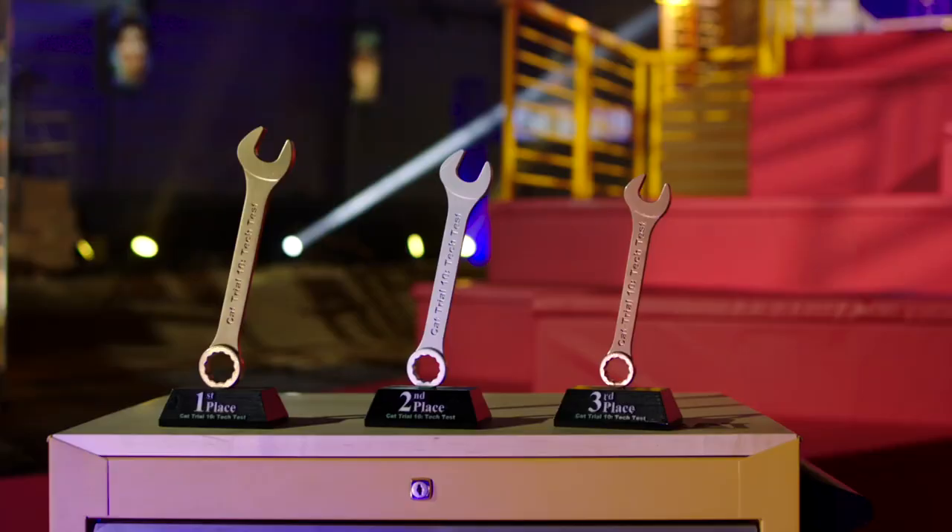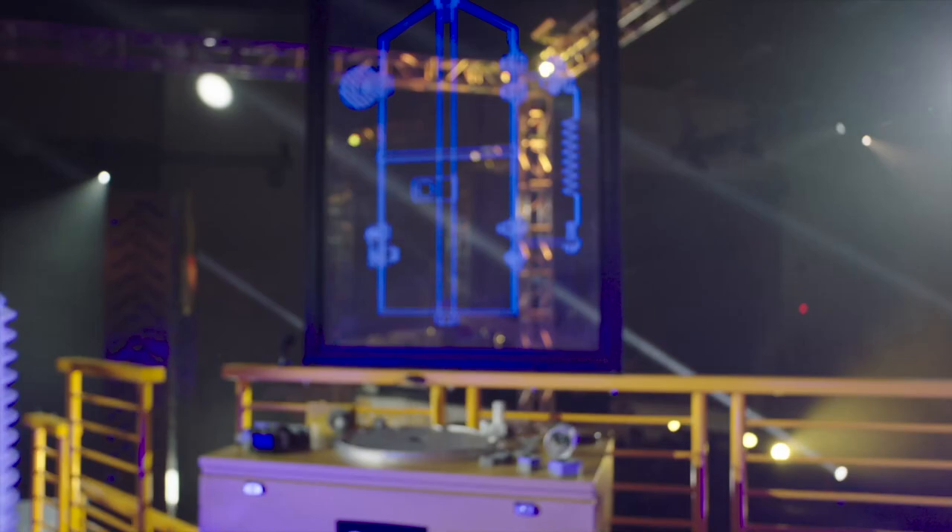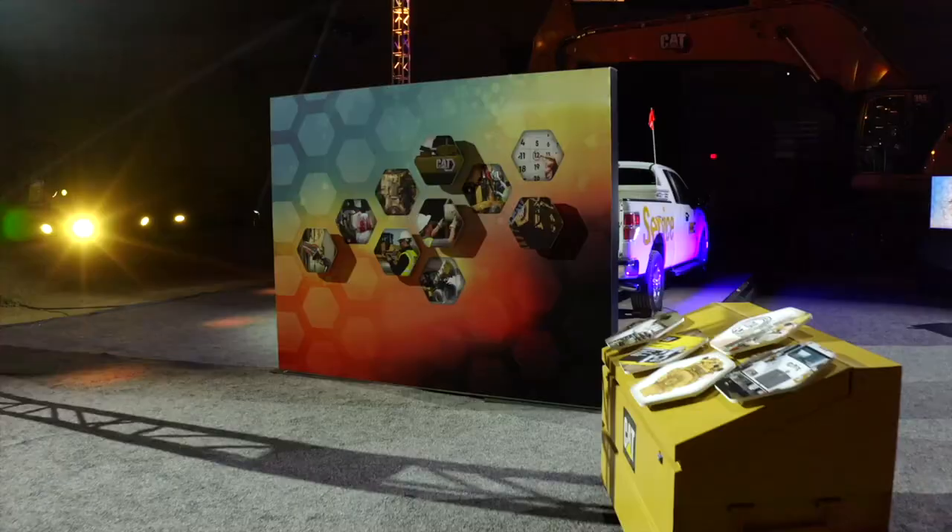Cat Trial 10 Tech Test celebrates the work they do, giving techs the chance to show off their skills. 18 contestants — one will go home with a Cat Multi-Tool Plus group, which will allow them to better serve customers. The course consists of four challenges. We're going to be testing their mechanical aptitude, the desire to learn, troubleshooting skills, and a safety mindset.